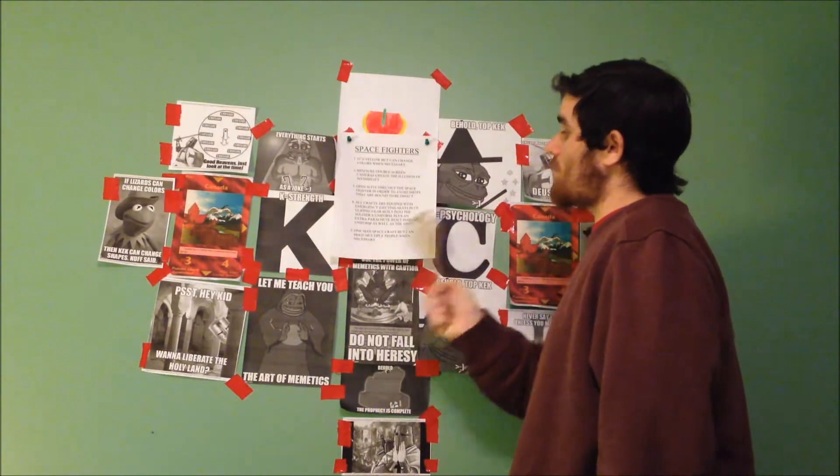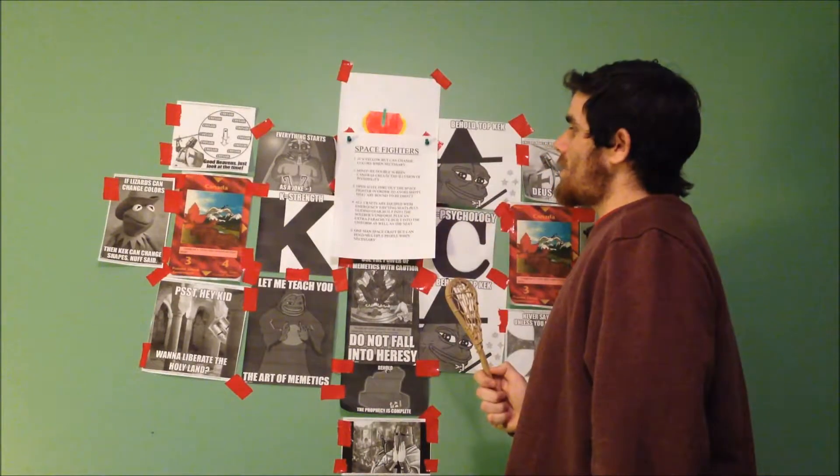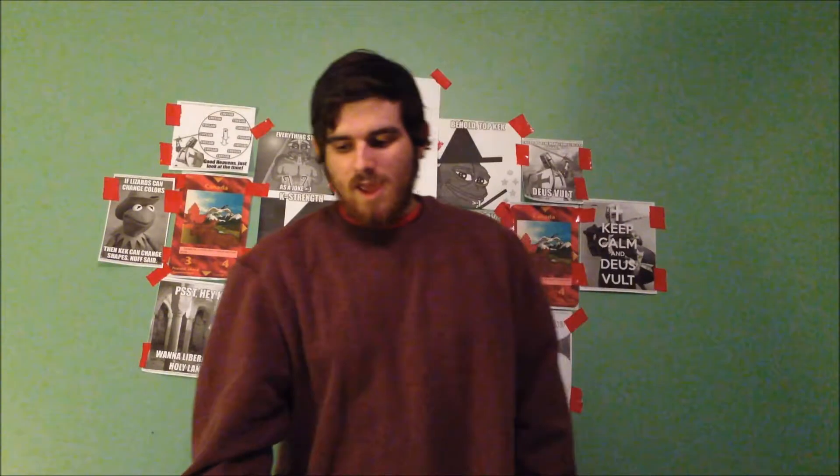One-man spacecraft, but can hold multiple people when necessary. The double screen cameras are essentially a camera that projects an image and can receive an image as well. So if you have two sides of a craft and you want to look invisible, one side takes in the image and the other side projects the image — you end up seeing on this side what is being recorded on this side, and vice versa. So they're double cameras; they project and take in visual image.